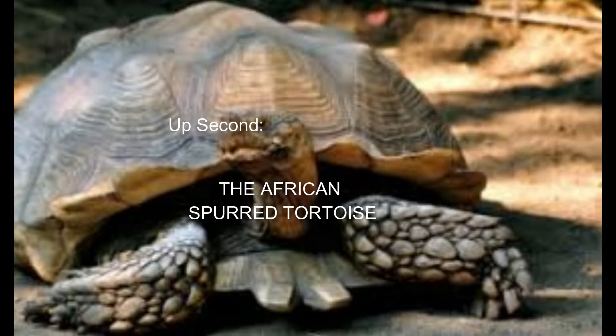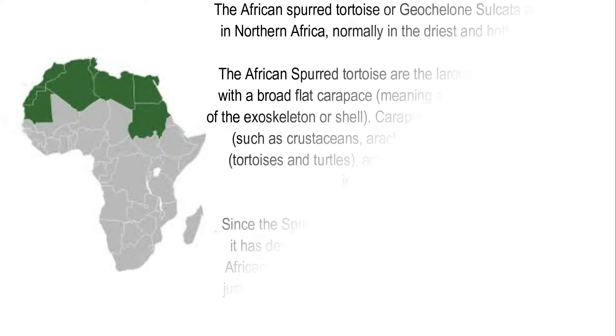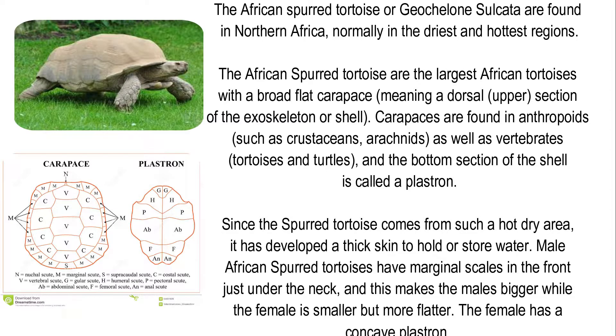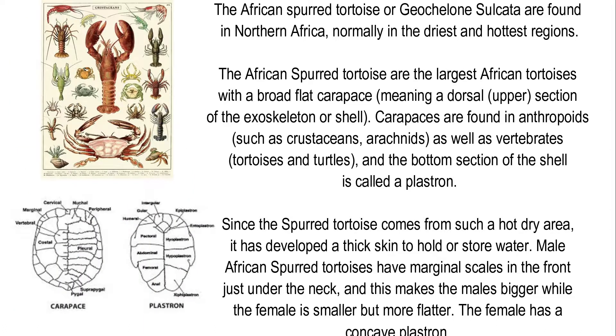Up next, the African Spurred Tortoise, or Geochelone sulcata, found in northern Africa, normally in the driest and hottest regions. The African Spurred Tortoise is the largest African tortoise, with a broad flat carapace — the dorsal upper section of the exoskeleton or shell. Carapaces are found in arthropods as well as vertebrates, and the bottom section of the shell is called a plastron.